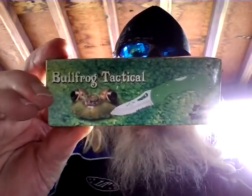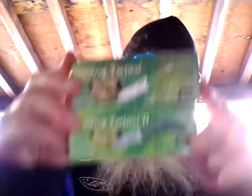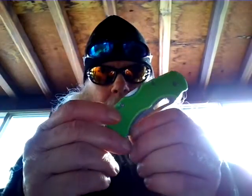This video ain't about all that. This is about the things I've wanted — this Christmas is about getting what you don't want. What I want to do on this video is show you these knives that my son found and got for me. This is a Bullfrog Tactical — Bullfrog Tactical knife — and this is the Bullfrog Tactical 2. Look at there. Kind of look like me, don't it? There's a whole lot of Rosie going on right there.